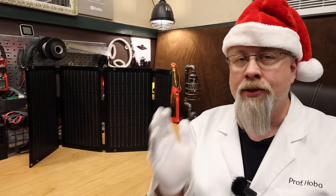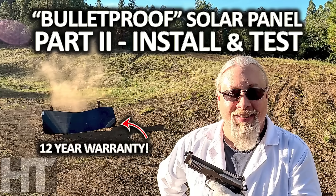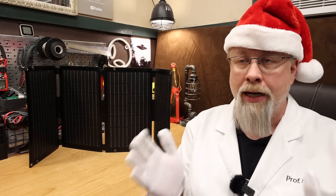I also covered how to actually install them on my RV in that second video because I had a lot of questions about installation. I like these panels so much that I installed 600 watts of them on the roof of my B plus.